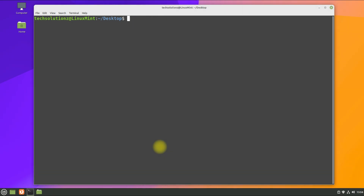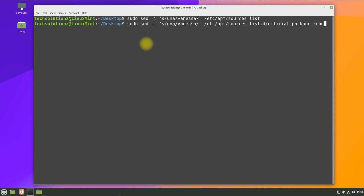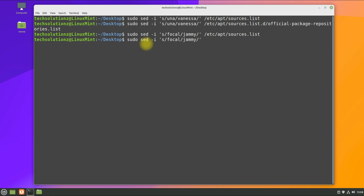Step two is to replace the Linux Mint sources. We will include the Linux Mint 21 Vanessa sources in the designated directories. Enter the shown commands in the shown sequence.